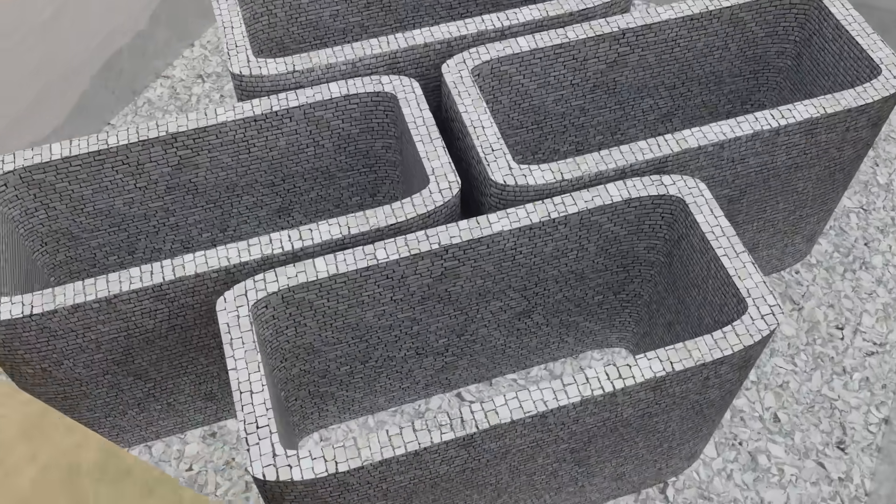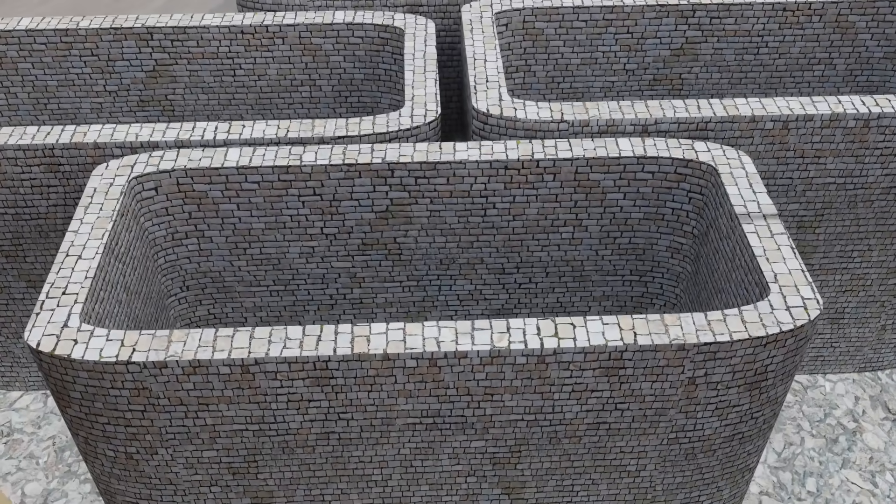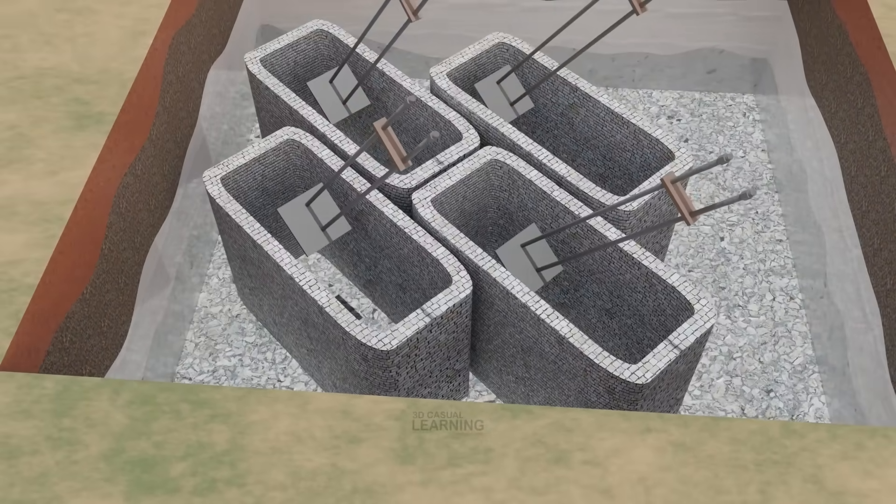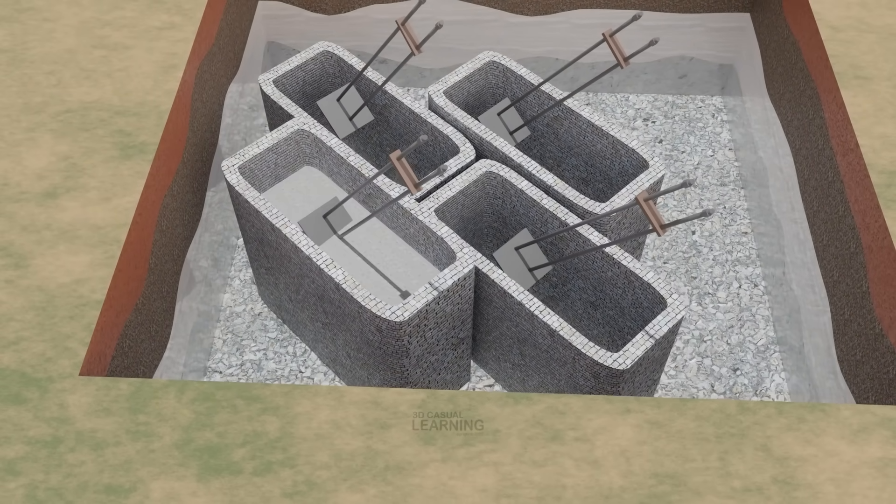At the top of each pier, Eiffel's engineers embedded gigantic steel anchor bolts, some nearly 7.5 meters long, engineered to clamp the iron legs of the tower firmly in place.